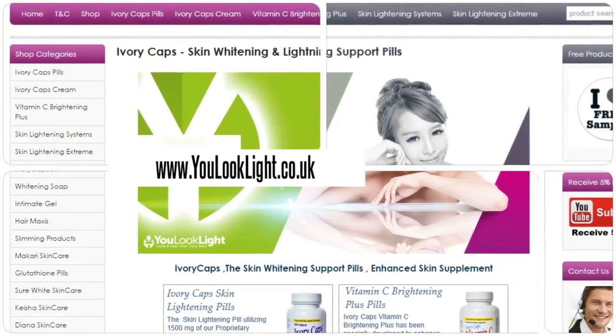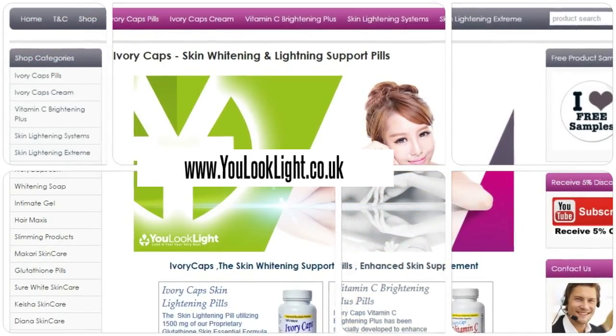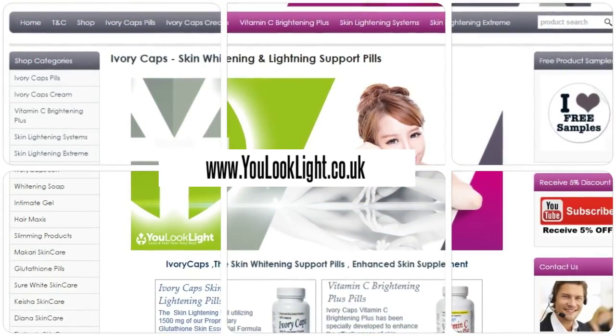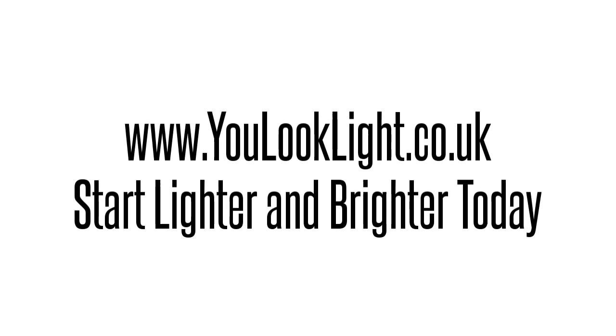Order from website for various offers and discounts.